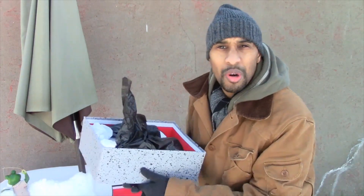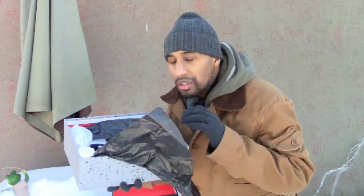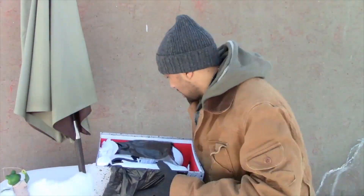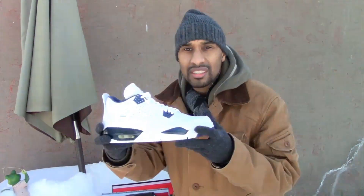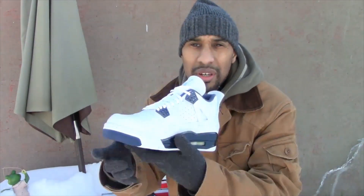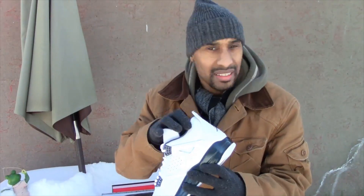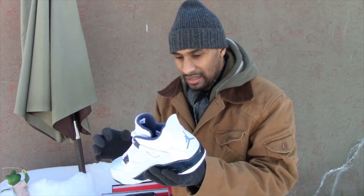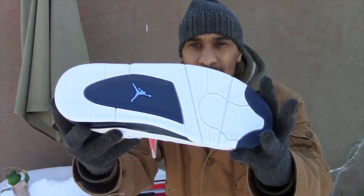You can smell it as soon as you open up the box — smells good. As you can see, we got the legend blue fours, or Columbia fours, whatever you want to call them. These got a real potent smell, man. And this leather looks good though, man — this leather looks really good.